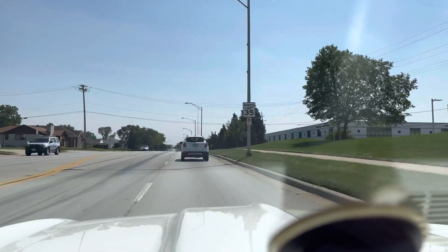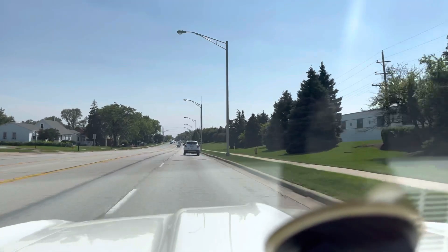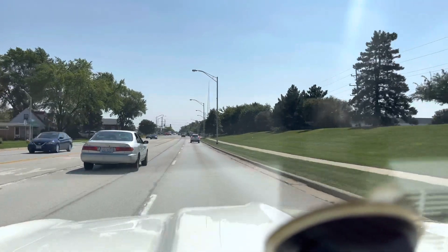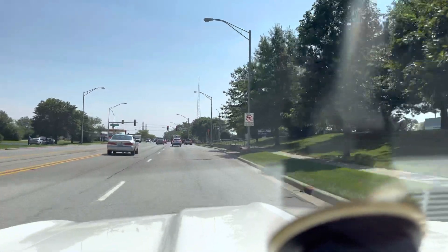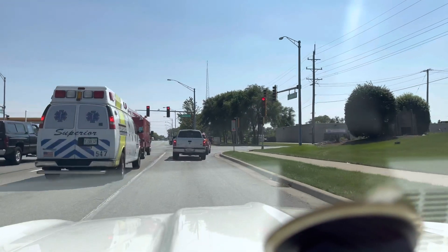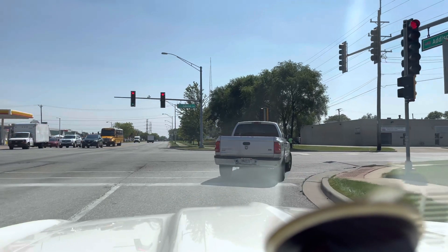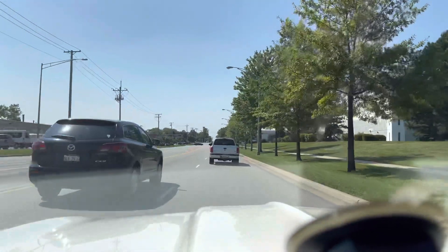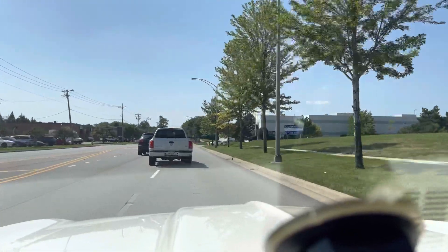Right turn signal works. Left one from the inside is inoperable — we will take care of that. Horn right now is not working but we will take care of that as well. Wipers do function, heat, defrost, AC — all thumbs up, blows cold air. I will check out the horn to make sure that works before the car leaves the dealership. New exhaust, transmission shifts great — it's got a mild shift kit in it.